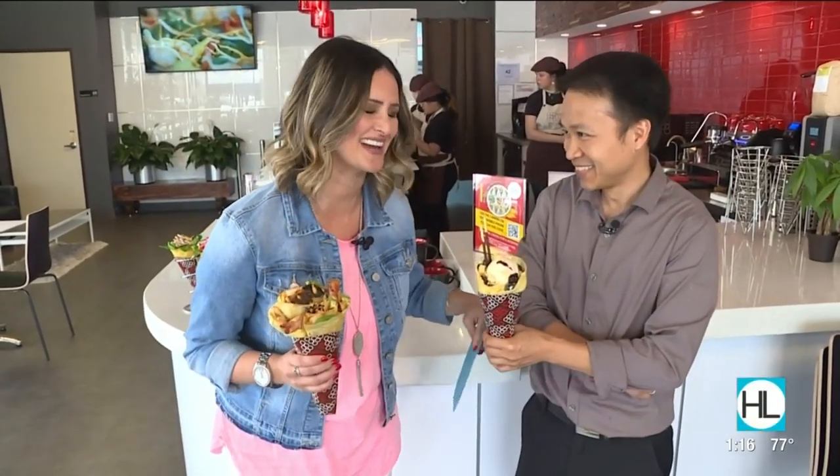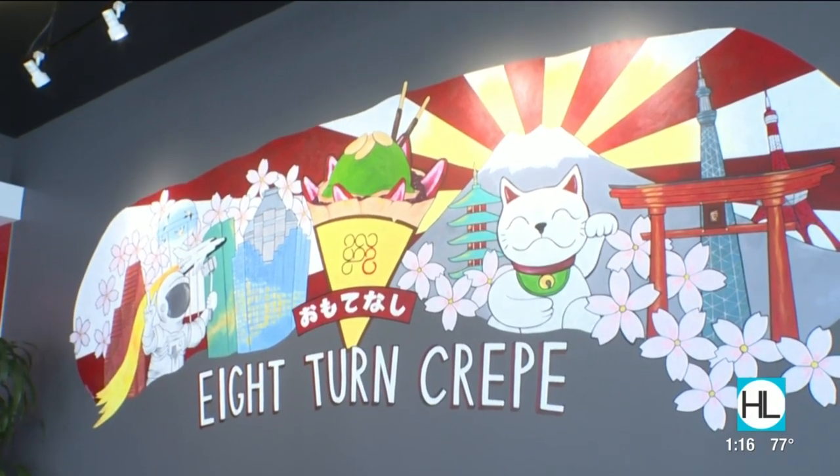We are in the heart of the brand new Katy Asian Town at a new store. This is going to be one of my favorites, I can already tell. We're at 8 Turn Crepe, and I'm here with one of the owners, Long. Thank you for having us.